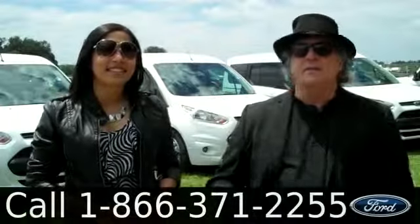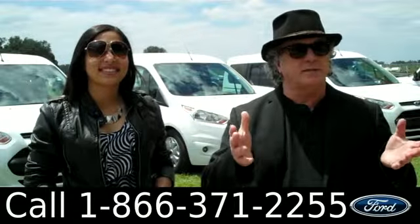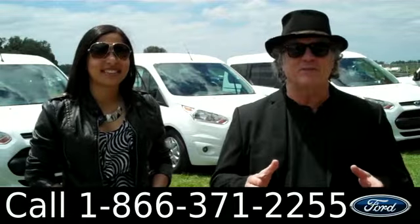Hey, this is Randy. And I'm Leslie. SantafeFord.com near Gainesville, Florida. Exit number 399 on I-75 makes it a quick ride from anywhere in North Central Florida.